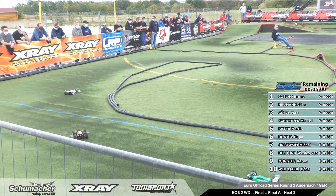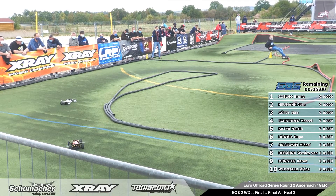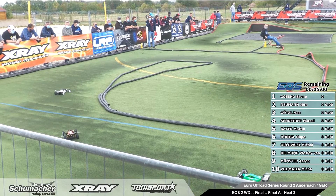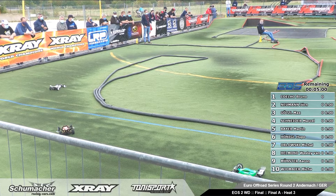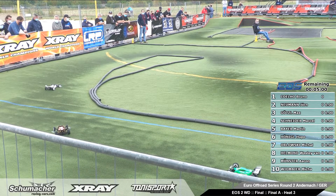Okay, wonderful. Livestream is working. Brilliant. So, Marshall is ready, the driver is ready. Watch the signal. Ten, nine, eight, seven, six, five, four.